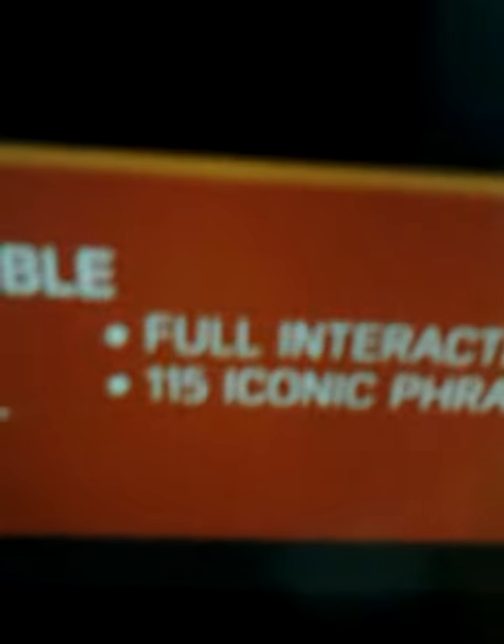Dark side sensor mode. Real fabric robe, premium latex skin, light up lightsaber. Full interactivity, 115 iconic phrases.